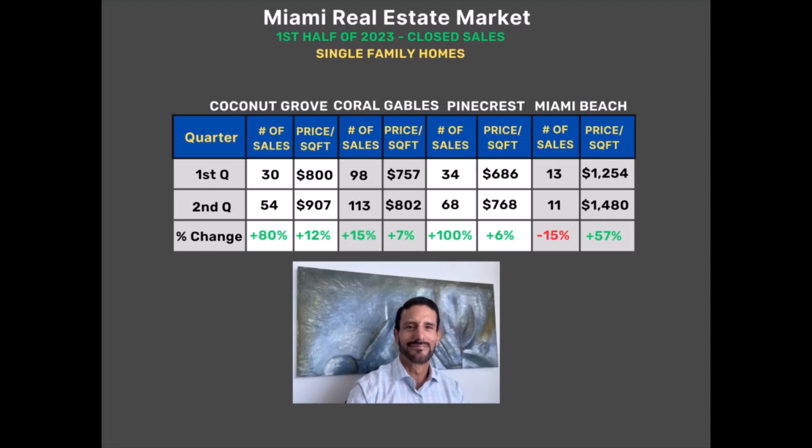Here we have our first graph for single-family homes: closed sales, first quarter versus second quarter, and median price per square foot. Let's jump to the bottom line — the percentage change from first to second quarter — and we see positive increases in every segment with the exception of one. It was clearly a stronger market for single-family homes in the second quarter. Some cities even doubled their number of closed sales. What happened is that in the first couple weeks of January, interest rates moved down from just over seven percent to just under six percent, and that set off this forward momentum — which is why there's such a big difference between the first and second quarter.